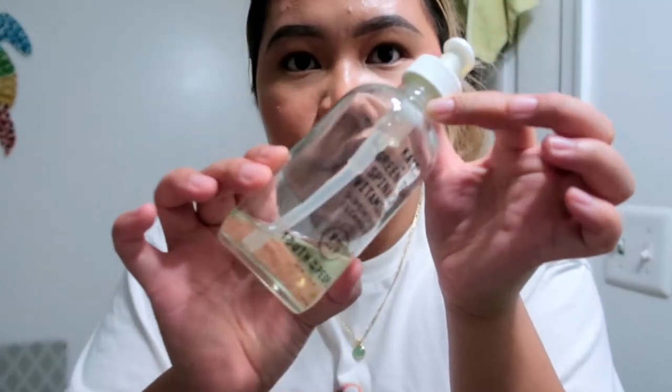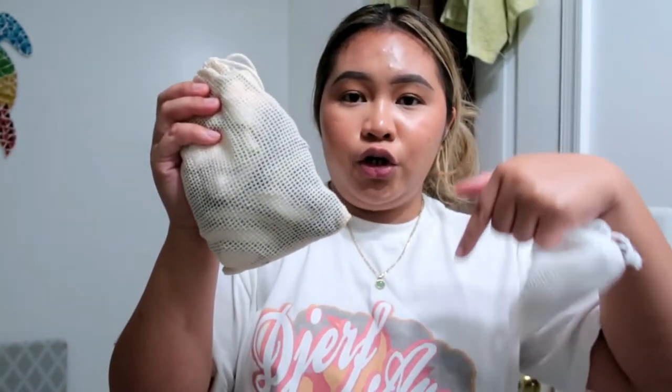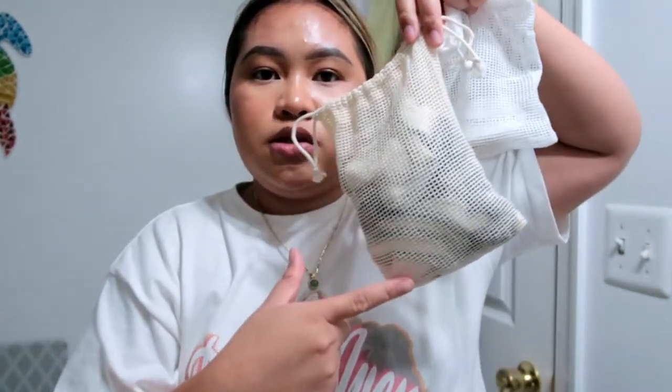They also sent their Kale Plus Green Spinach Vitamins cleanser — you can see I'm almost out of it, so great timing! They sent a refill so I can keep using my existing bottle. It's a really really good cleanser that has been helping my skin a lot. I'll link the cleanser and the exfoliant in the description below.